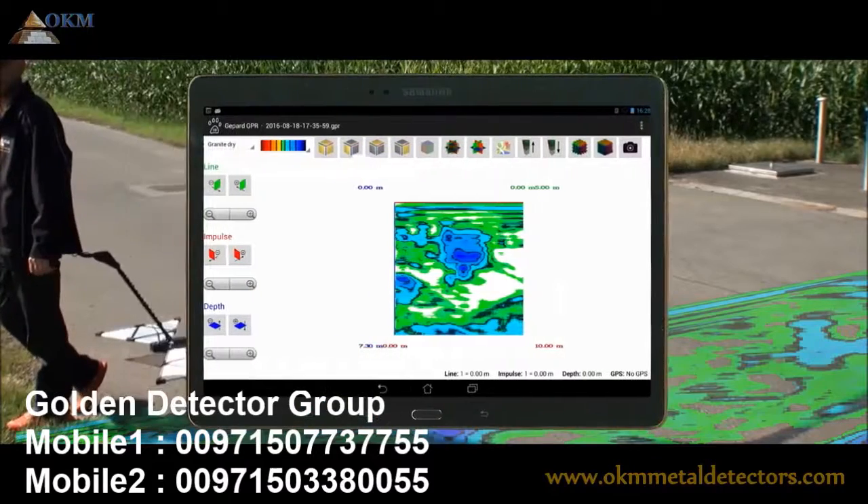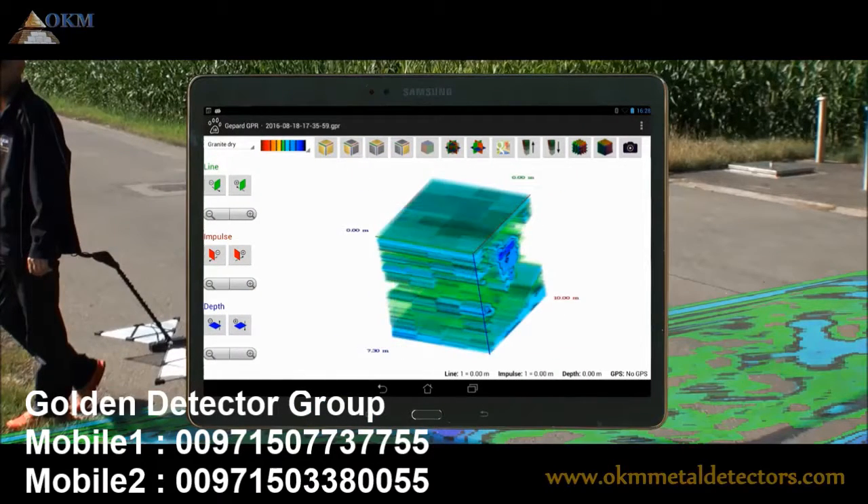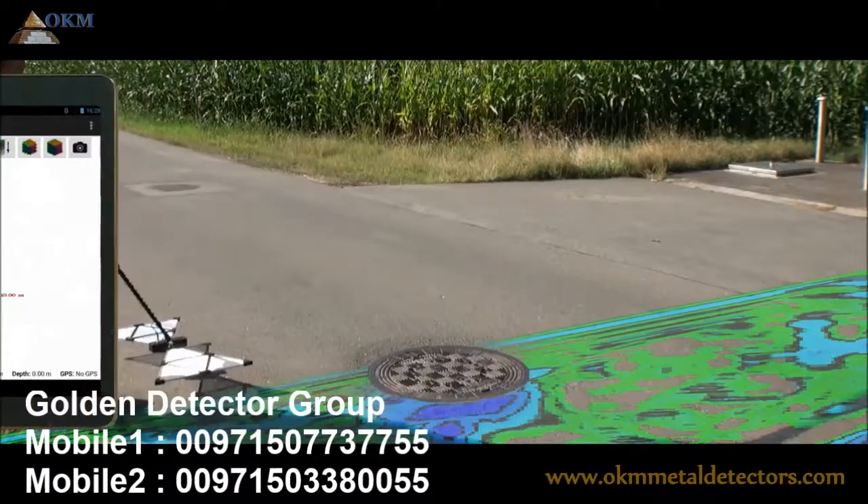The new features of the Gepard GPR will assist you in reaching your goals. Ask your local dealer for a demonstration.